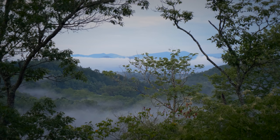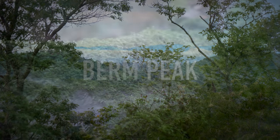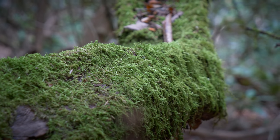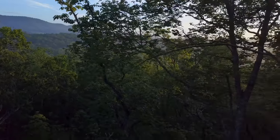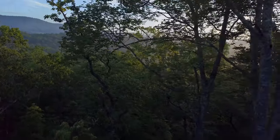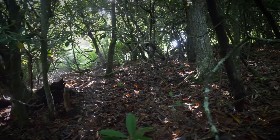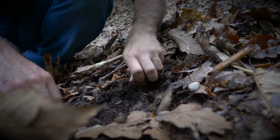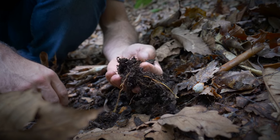Welcome to Berm Peak, my new home and the new set of this YouTube channel. To ask if I'm planning on building trails here is like asking drama if he eats food off the floor. Rest assured this land will be put to good use, but have patience.